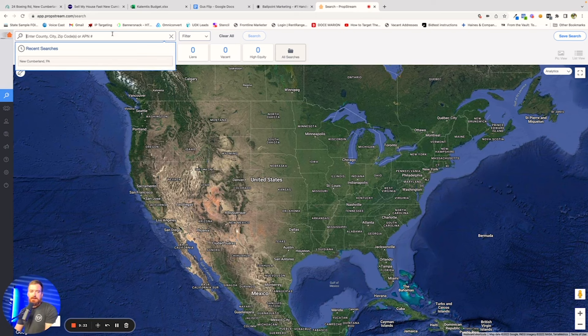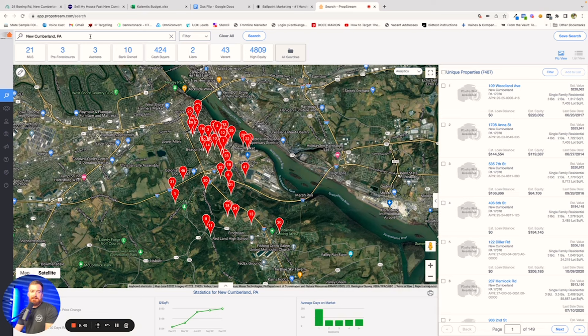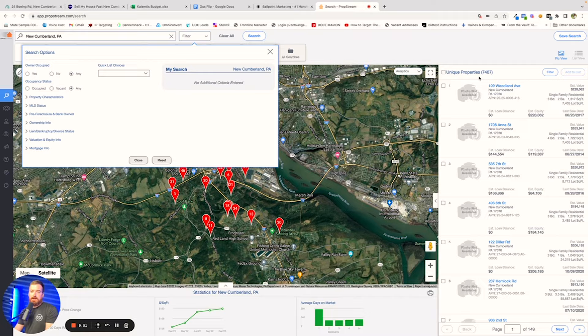This particular deal was in an area called New Cumberland in Pennsylvania. In this top section here, you're simply going to type where you're looking for the deal and hit enter. Then you're going to go over to filter and add in the particular characteristics that you're looking for. Right now this is just any property of any kind in New Cumberland, which is obviously way too wide of a net.